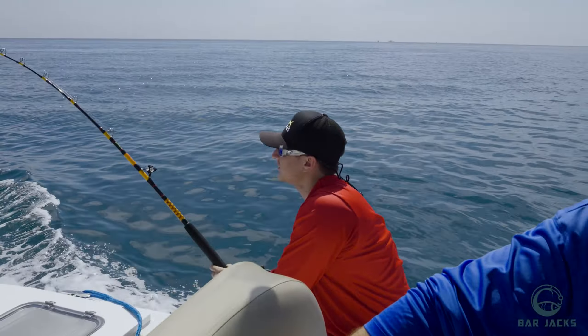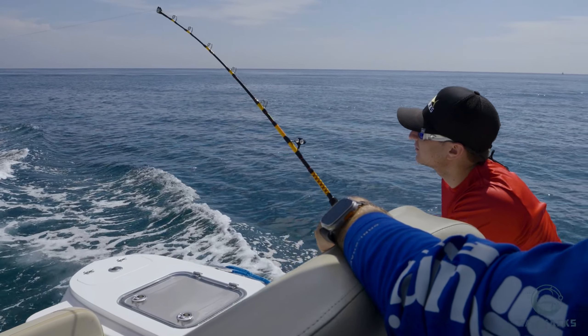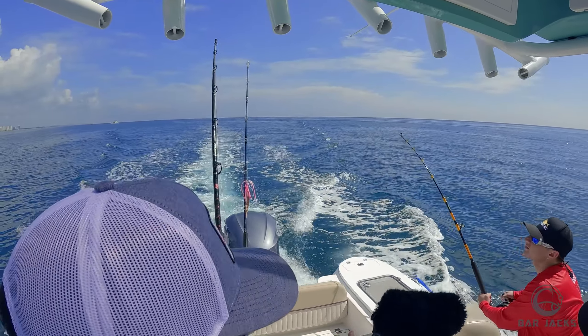We start up by hooking up our sea witch with our bonita strip. Once I got that all set up, I put on my number six planer. We're running a six and a four with one top line today — that was our spread. We were just going to troll back and forth from 100 to 300 feet and see what we get.